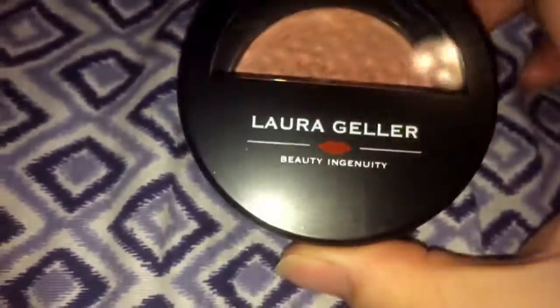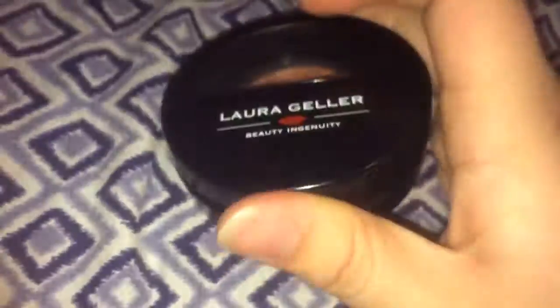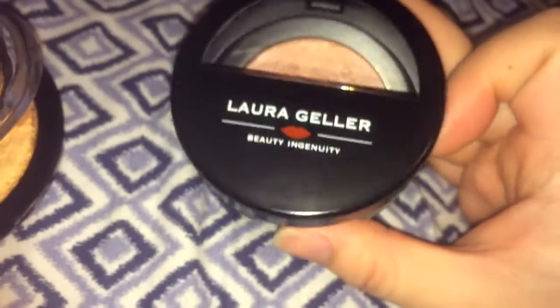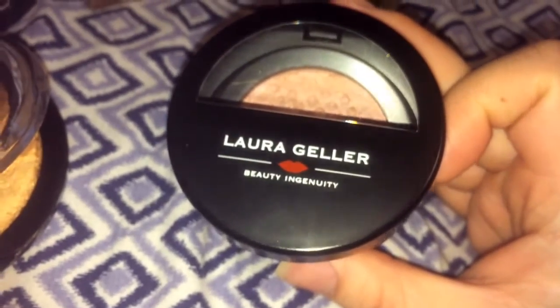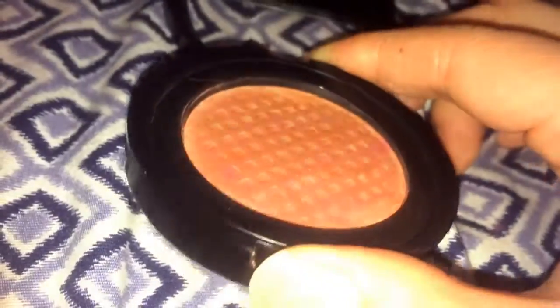This is my second time going to the Ulta dumpster and actually finding something. I'd been going out there frequently but had no luck until last night. Another product I found is the Laura Geller Beauty Ingenuity blush and brightening pink buttercream. This is a tester and it was actually really, really clean — it was at the bottom of the dumpster with no gunk on it at all. I just put some rubbing alcohol on a q-tip, cleaned the inside, and sprayed over the top layer. It's a really pink and shimmery blush.